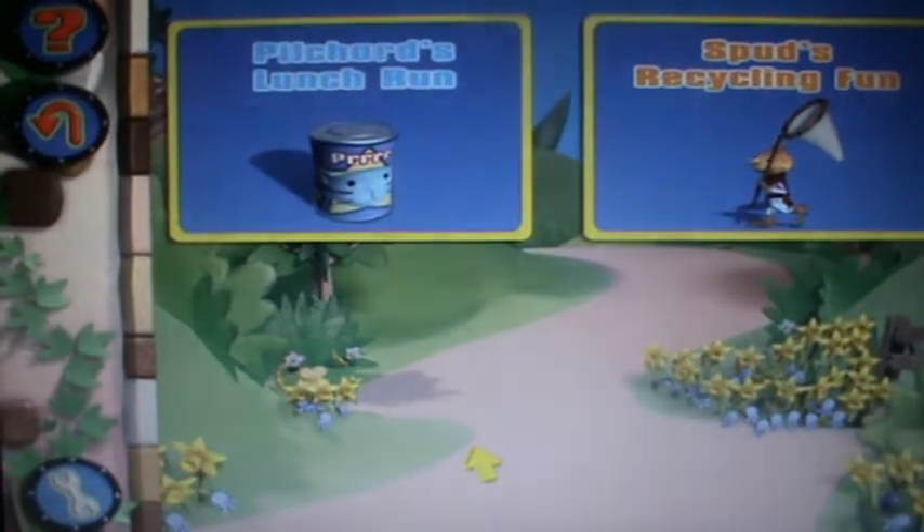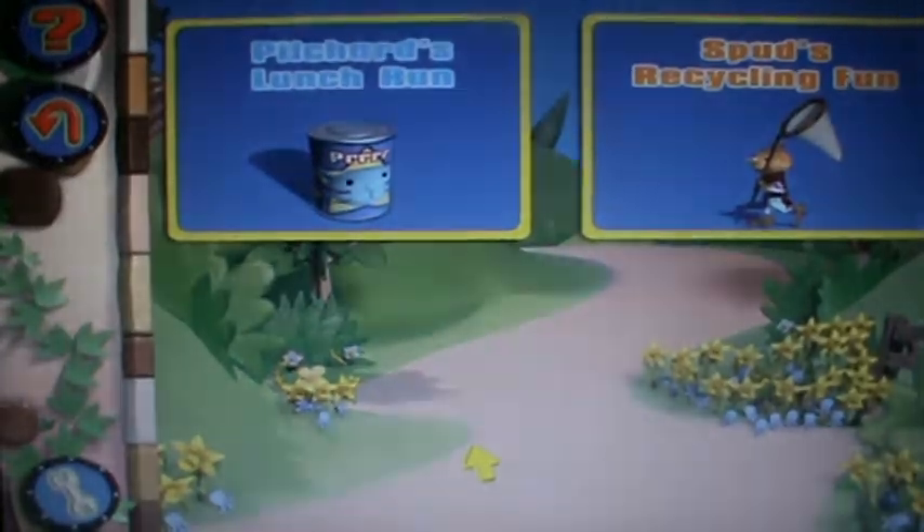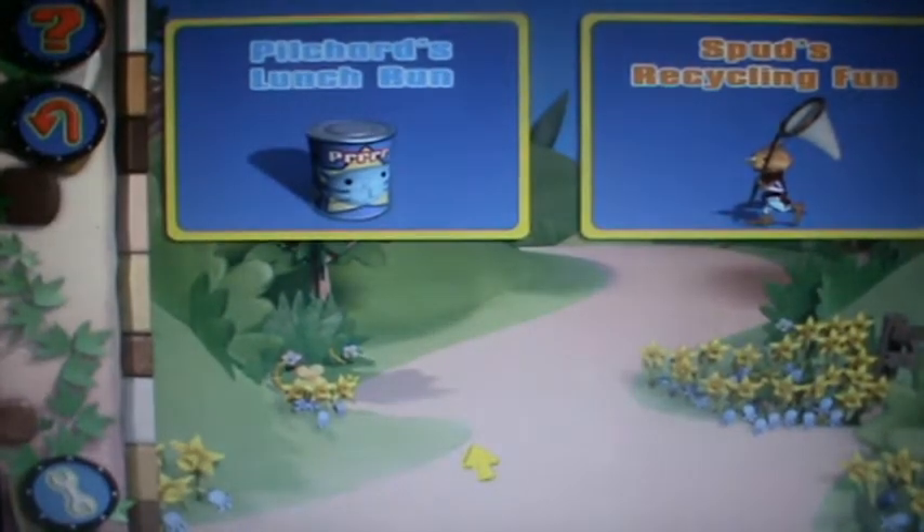Hey there little steam engines, welcome back to my walkthrough of Bob the Builder, Bob's Castle Adventure. I'm sorry it took so long because the computer was getting a bit of trouble, so I managed to fix it. So we are now back to do Bob's Castle Adventure.